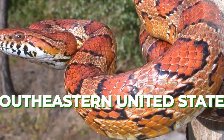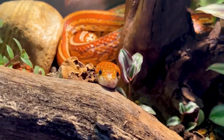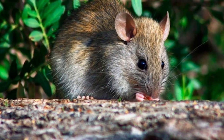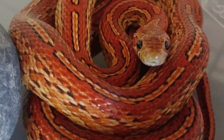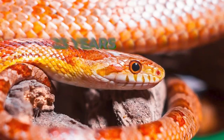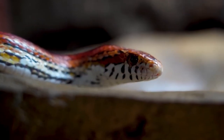Corn snakes are primarily active at night and feed on rodents, lizards, and other small prey. In the wild, corn snakes play an important role in controlling rodent populations. They are also known for their variety of colors and patterns, with captive-bred individuals coming in many different morphs. Their lifespan in captivity is typically around 15 to 20 years.